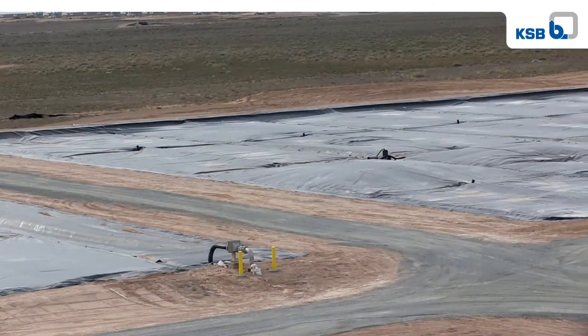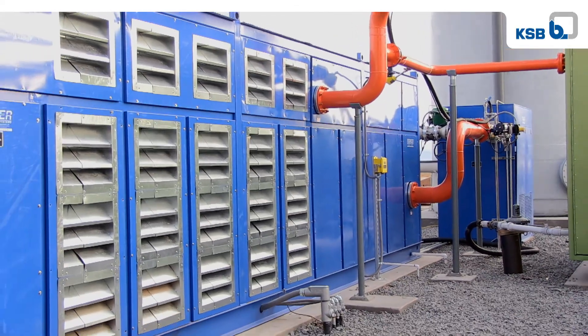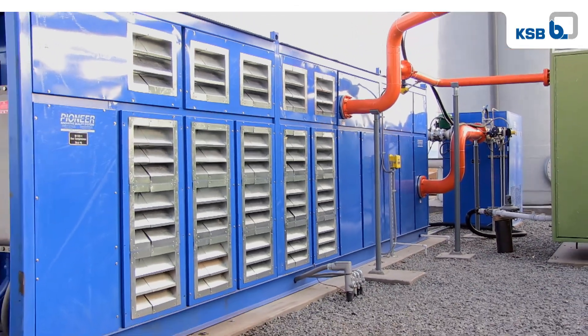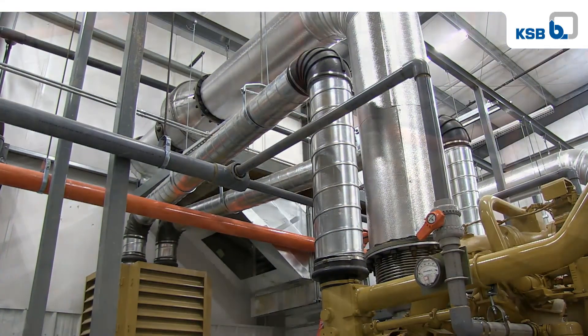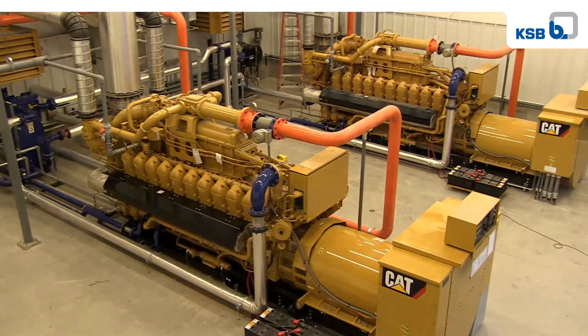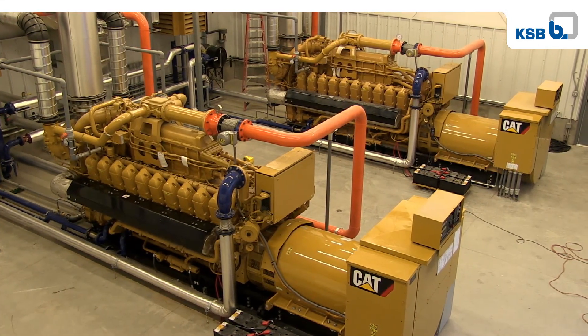In addition, we're able to mix better and produce more methane. Thanks to KSB, we have a superior design, which also saved us 125 horsepower. The methane is then collected, purified, and sent to two large engine generators that then generate 3.2 megawatts of electricity, which is then sold on the market as green power.